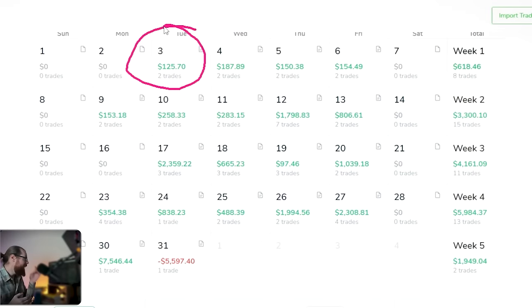During my small account challenge, I've traded pretty much every day, but for the most part I'm only taking two trades a day. There are a couple of days I traded more because the market was very strong. But on most days, I'm very selective about the stocks I'm looking at. I know the type of stock I want to trade, the chart pattern I'm willing to buy. And if I don't see it, I'm not going to take a trade.